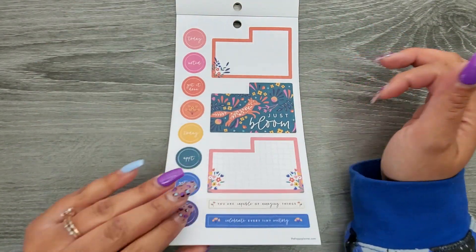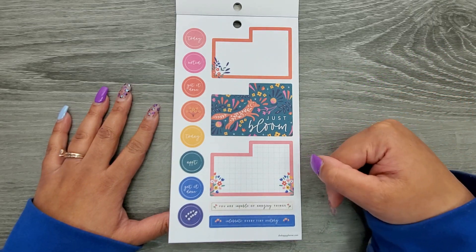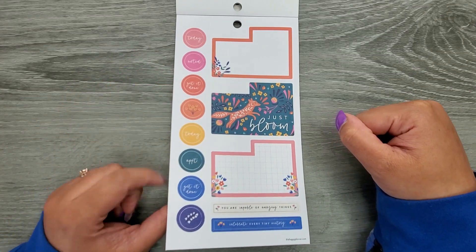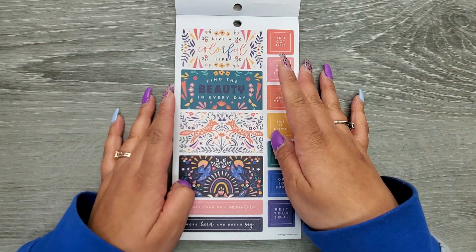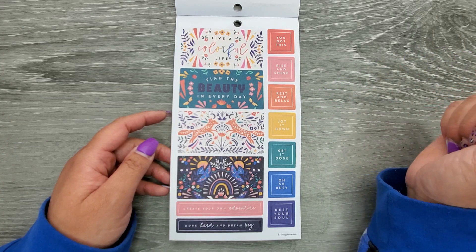Then we have some more dashboard layout stickers: Just Bloom, You Are Capable of Amazing Things, Celebrate Every Tiny Victory, Today Noted, Get It Done, Appointment, Live a Colorful Life, Find the Beauty in Every Day, Create Your Own Adventure, and Work Hard and Dream Big.